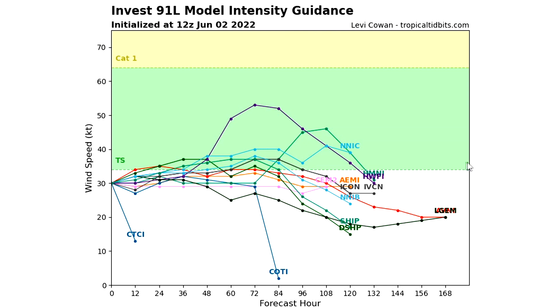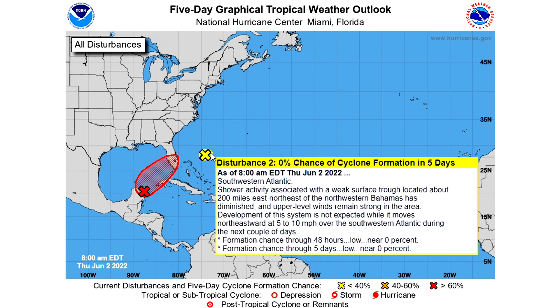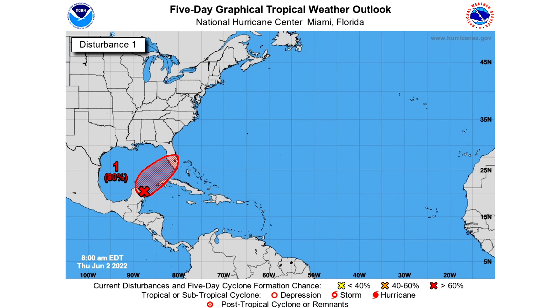Now let's look at the Atlantic five-day graphical tropical weather outlook. We have a yellow area with a zero percent chance of development out ahead of it. The main system has an 80 percent chance of development over the next five days and will approach Florida, so we're going to see impacts from this. We also have an 80 percent chance over the next 48 hours since it's basically expected to impact Florida within that timeframe. This is a very high percent chance of development and we're going to watch this one very closely.